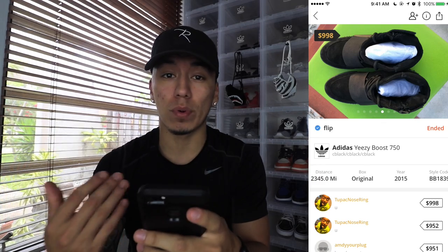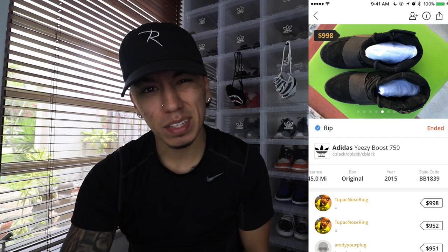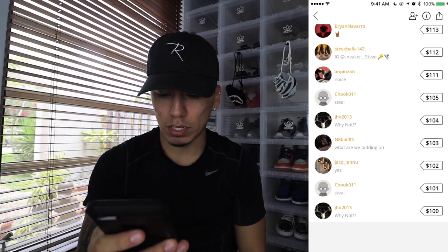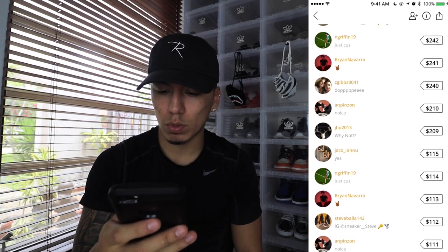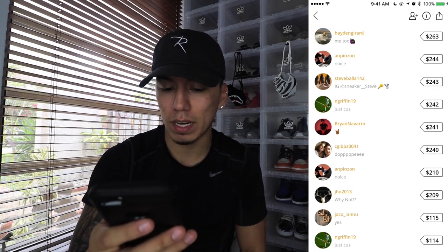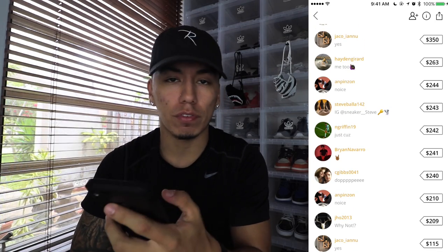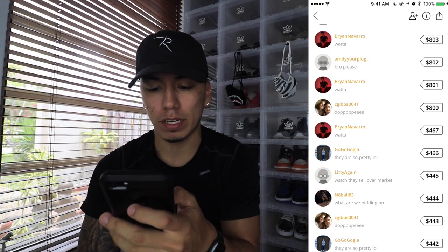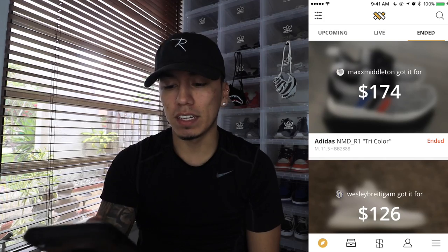It's cool that it tells you where the shoe is located, so after you win you can expect how long shipping will take. These came out in 2015, and the style code is BB1839. Down below you can see all the offers: it started at $100, then went 103, 104, 105, 111 — one guy jumped to $200 right away. Then eventually people went to 300, 400, 500 — someone jumped all the way to $800 — and it ended up going all the way up to $998, basically a thousand dollars.